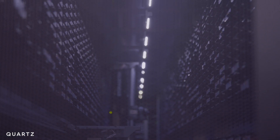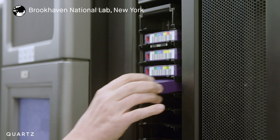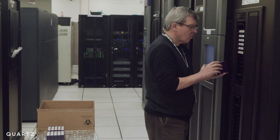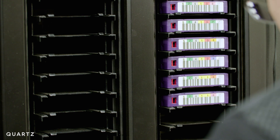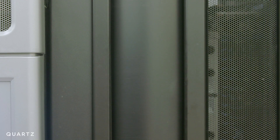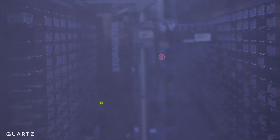Tape libraries like these are springing up all around the world. Research institutions, governments, and especially tech companies like Google, Microsoft, and Amazon are all using them. This means that a lot of your data is also stored on tape.